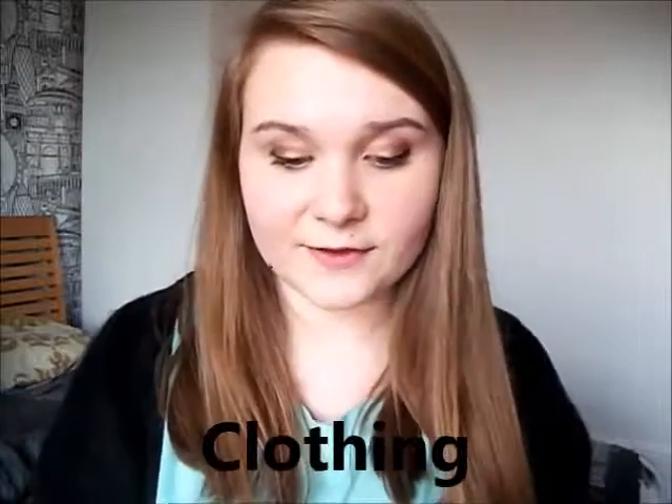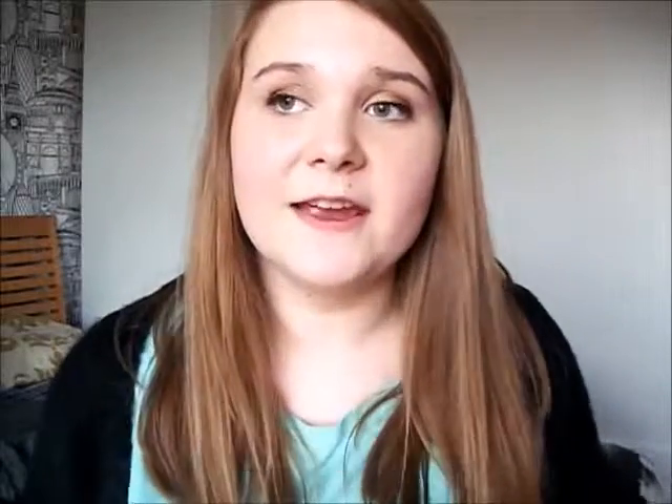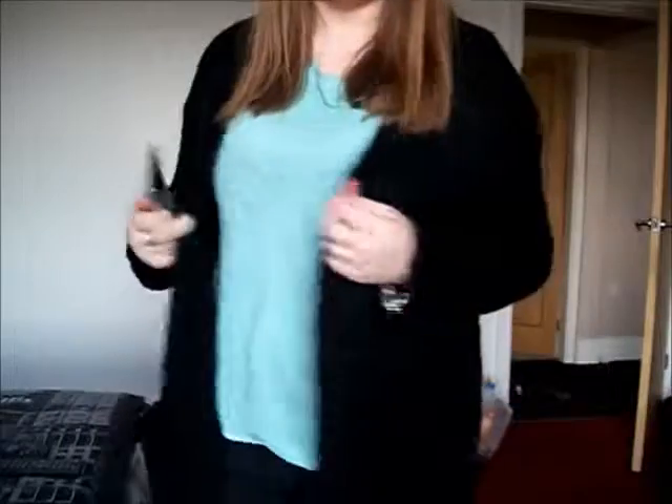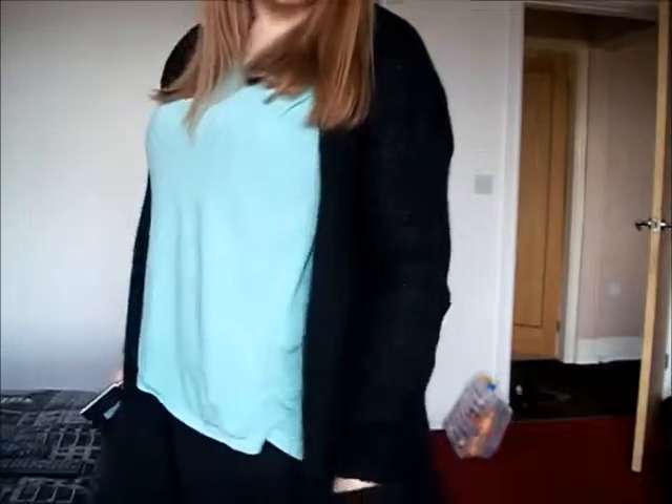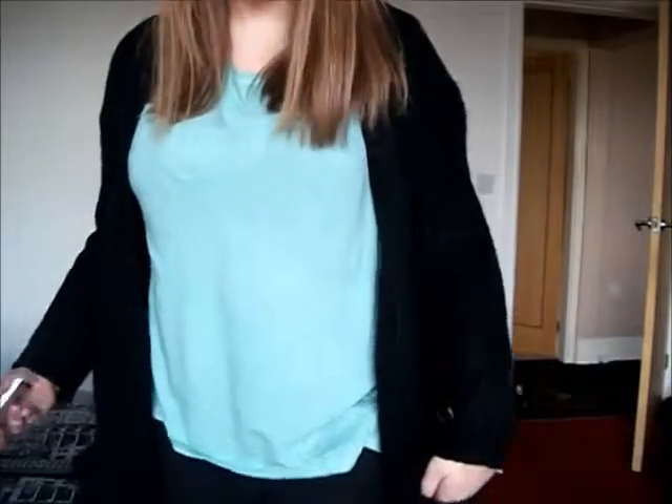Next up is clothing. The first item is actually this cardigan I'm wearing — it's from Primark and was £10 reduced to £7. I had a Primark voucher from last Christmas that I still hadn't spent, so this is what I bought with it. It's a really long black cardigan, dead thick with these pockets, and I just really like it.